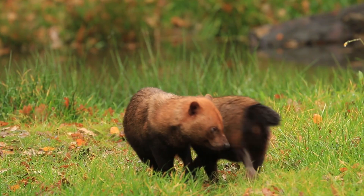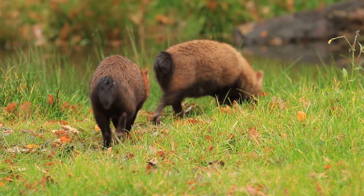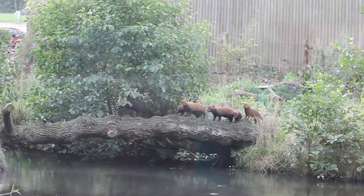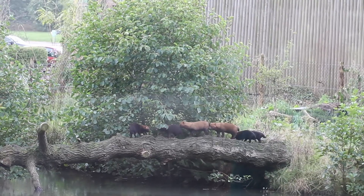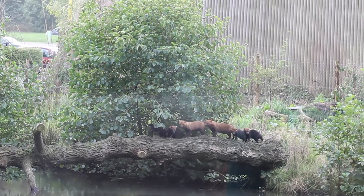A bit about bush dogs: they're the world's smallest pack animal, they're little carnivores, and they're the only species left of their genus, so they're pretty important conservation wise. They're very elusive but we're lucky that they actually come out quite a lot down here. They've got a great enclosure with the water you can see behind — they love swimming in it. They've got partially webbed feet, perfect for swimming, and they're very good diggers.